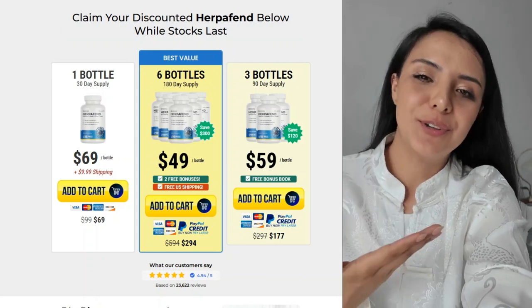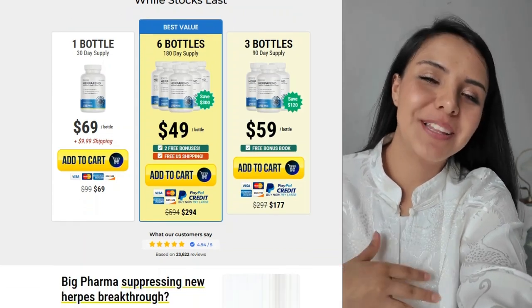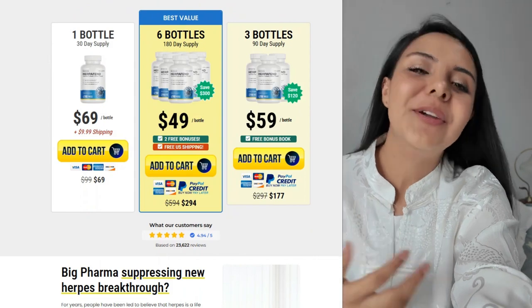Hello everyone, welcome back to The Review Expert. Today we're going to talk about a topic that affects millions of people around the world: herpes.